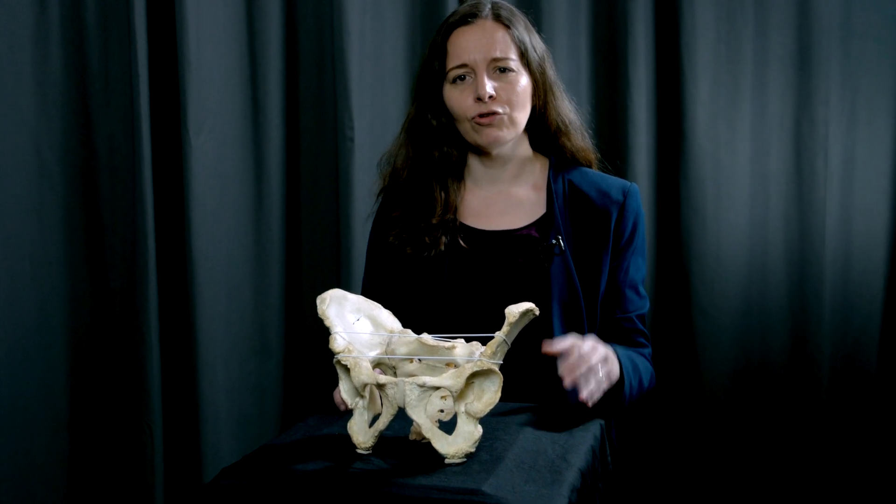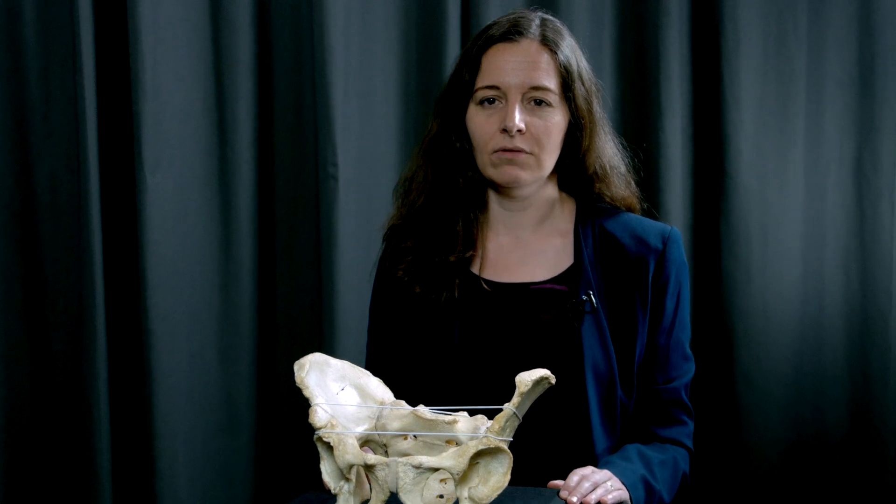Birth has been difficult ever since. Usually evolution is quite good at solving problems that are so intimately connected to survival. So why hasn't evolution produced a wider birth canal in humans?